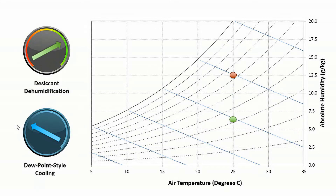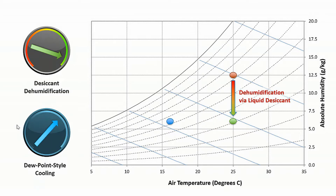A liquid desiccant stores energy in the form of dehumidification potential. This means that once it's been recharged, it can later be used to pull moisture out of the air. And by drying the air, this also enables temperature reduction via follow-on dew point style cooling.